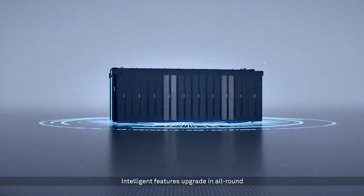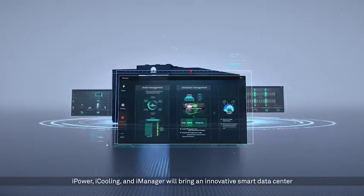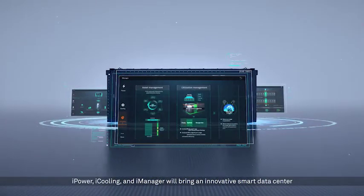Intelligent features upgrade in all round. iPower, iCooling and iManager will bring an innovative Smart Data Center.